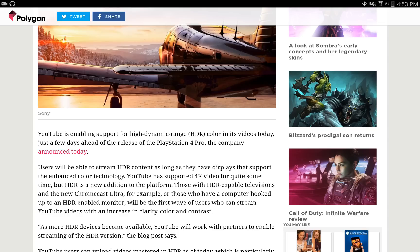YouTube has supported 4K videos for quite some time, but HDR is a new addition to the platform. Those with HDR capable televisions and the new Chromecast Ultra, for example, or those who have a computer hooked up to an HDR enabled monitor, will be the first wave of users who can stream YouTube videos with an increase in clarity, color, and contrast.